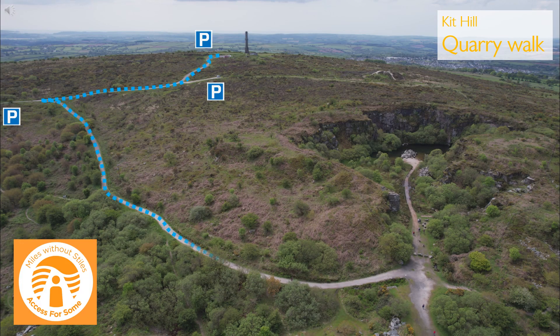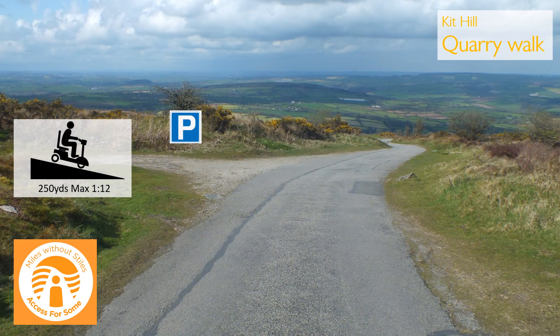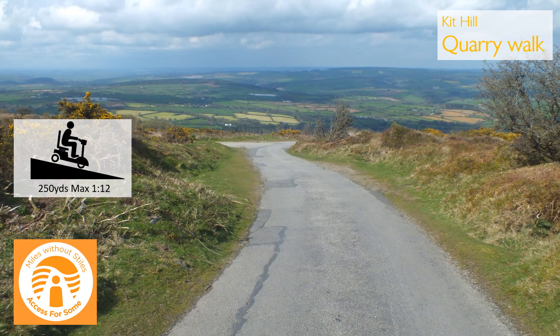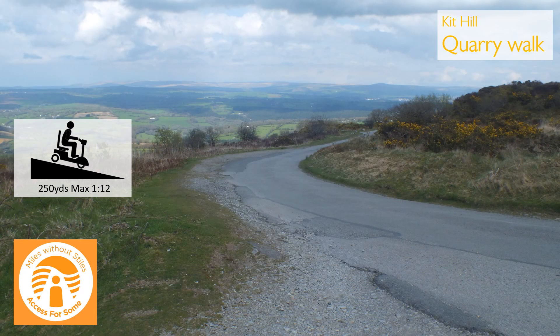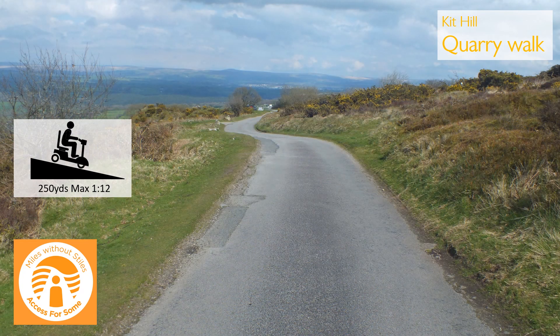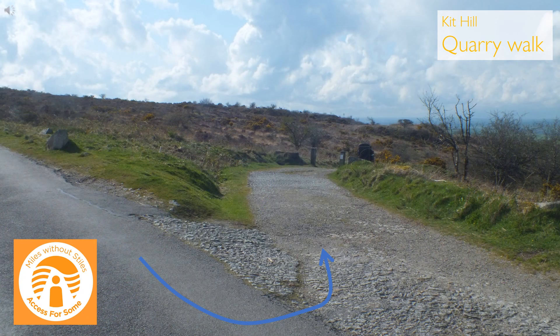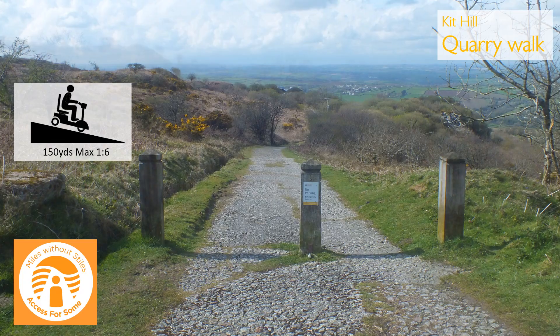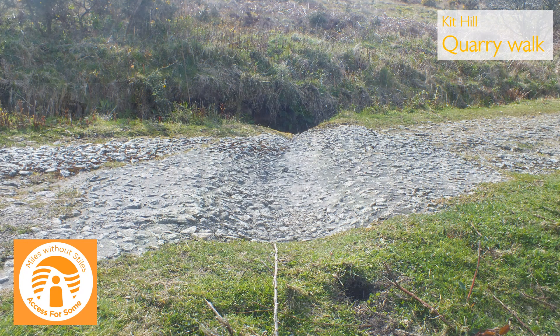The next walk goes from the summit car park down to an old quarry. From the car park, follow the road downhill and take the third track on the left. The next 150 yards is on a steep concrete track, crossed by six shallow drainage channels, before levelling out.